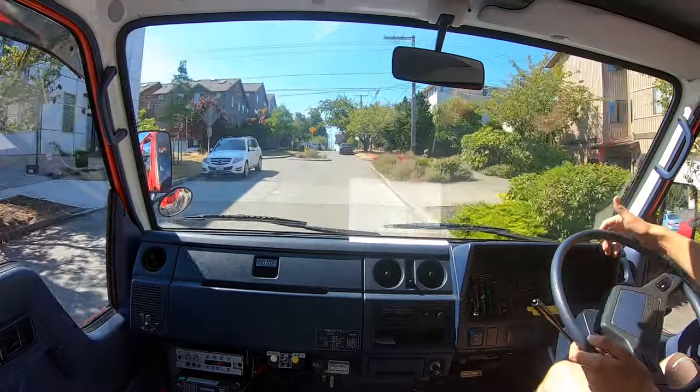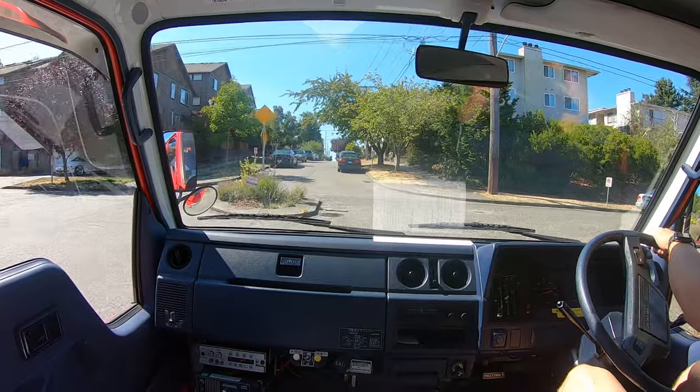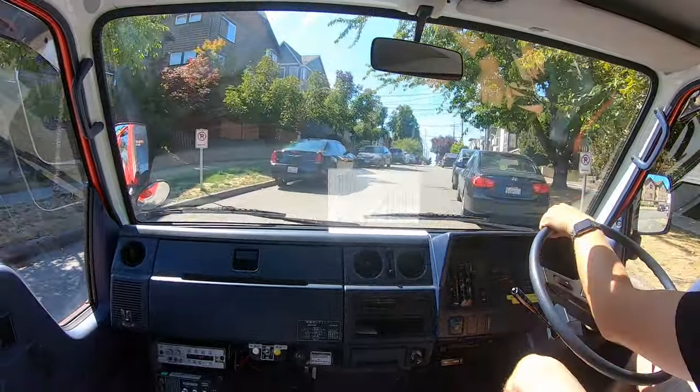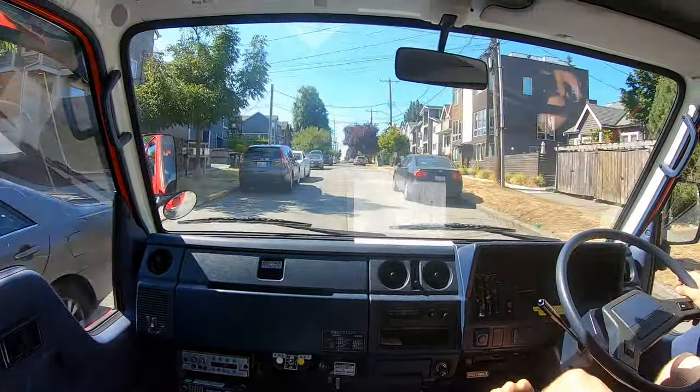You get a nice big steering wheel, so you get some leverage over that manual steering. There's really not a whole lot to these trucks. This one has only 12,400 kilometers on it, so super low mileage — low mileage for any Toyota.